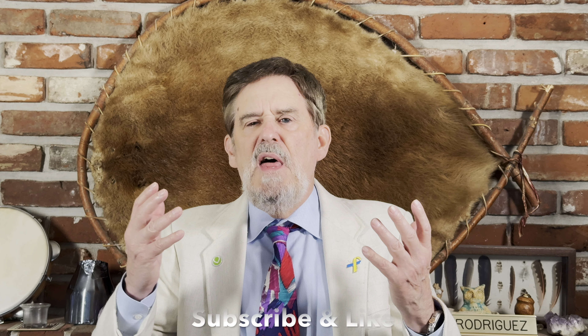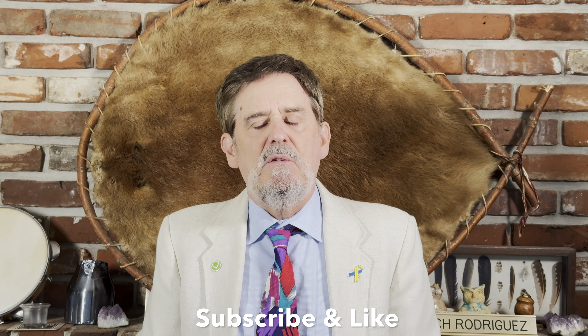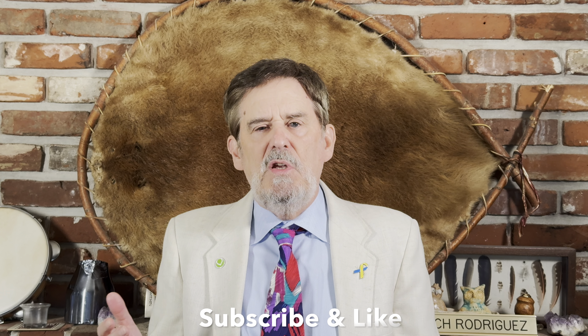Well, that's all I have for you today. I look forward to sharing time with you again soon and reading your comments below. Until then, stay well, do good work, and charge on!